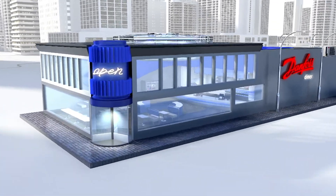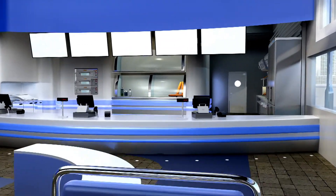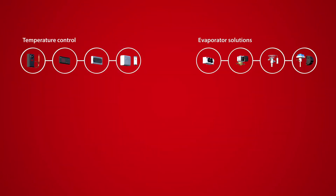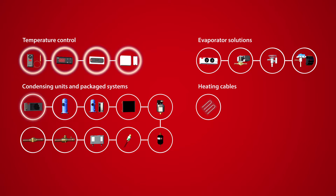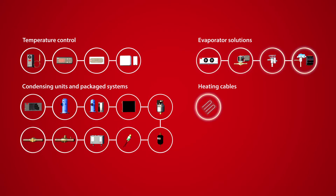In the food and beverage industry, the importance of highly efficient and dependable walk-in coolers and freezers cannot be overstated. From temperature controls to evaporators to solutions for condensing units or package systems and heating cables and floors and entrance doors, Danfoss has built a broad portfolio of products and solutions designed to deliver optimum protection of perishables.